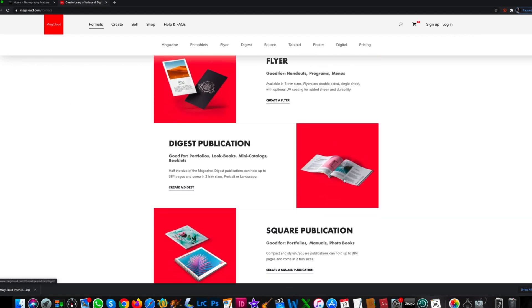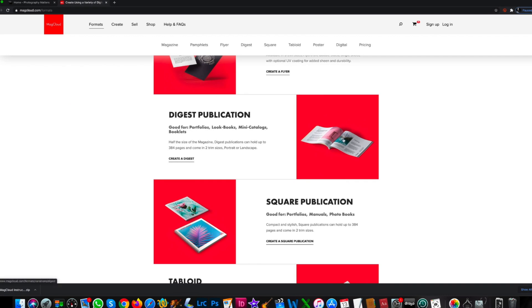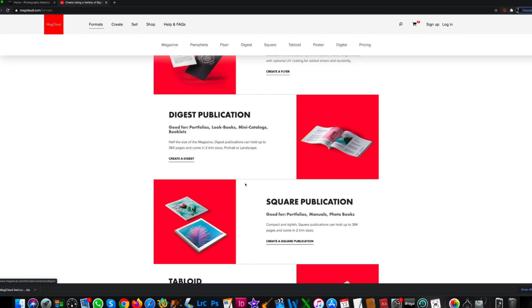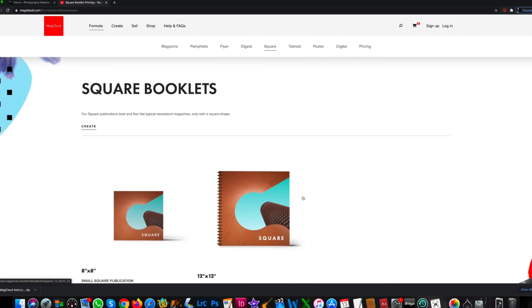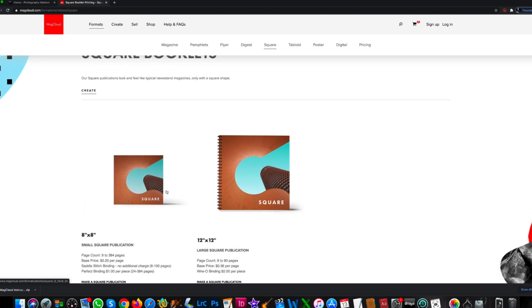That's what I started using to begin with. I thought it would be kind of cool, but the problem I had with it is that it just didn't give enough attention to vertical shots. So I ended up moving on to Square Publication. You want to do a Square Publication — click on Create Square Publication, and I just want to do an 8x8.